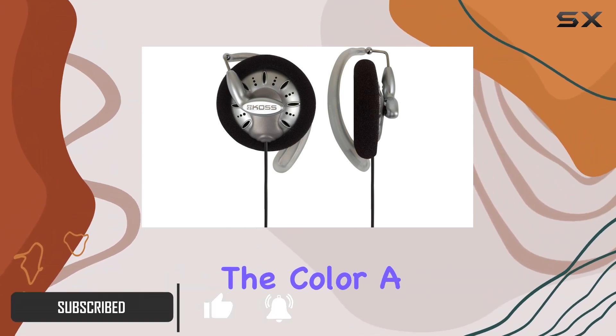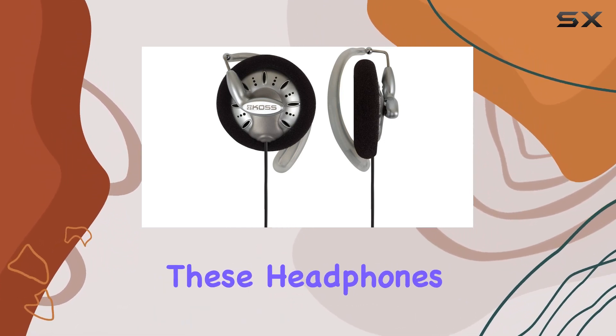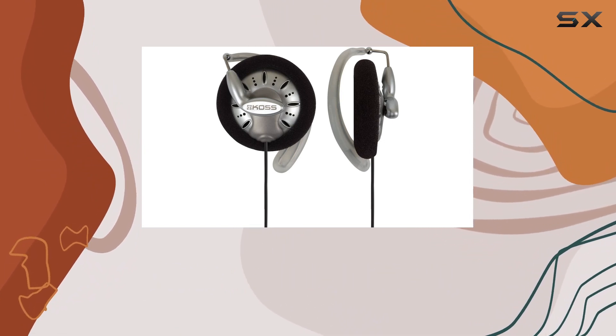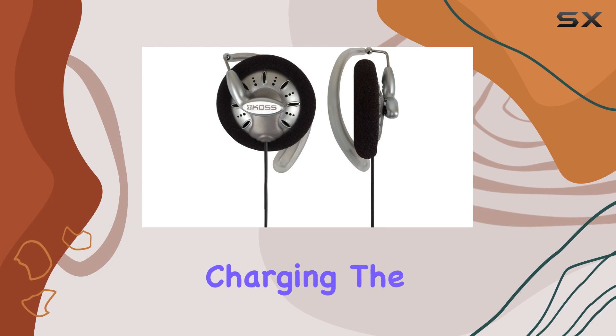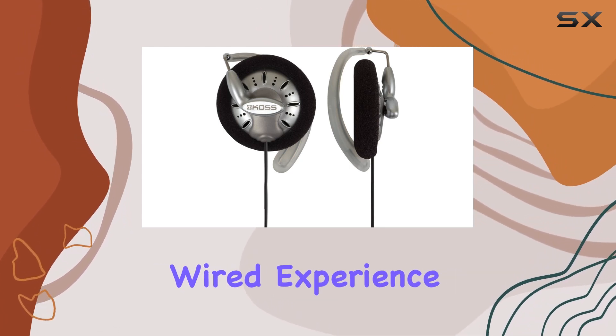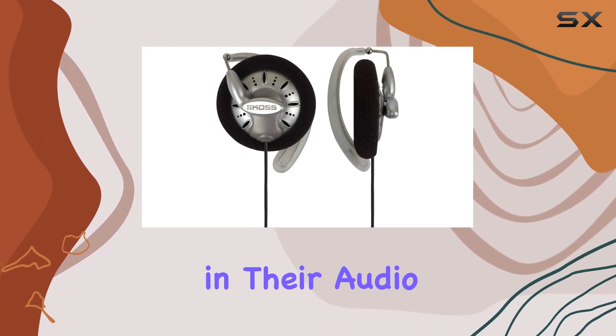The color, a cool and versatile gray, adds to the overall aesthetic. In terms of connectivity, these headphones stick to the wired tradition, ensuring a reliable connection without the hassle of dealing with batteries or charging. The KSC75 by KOS promises a seamless wired experience, perfect for users who prioritize simplicity and reliability in their audio gear.